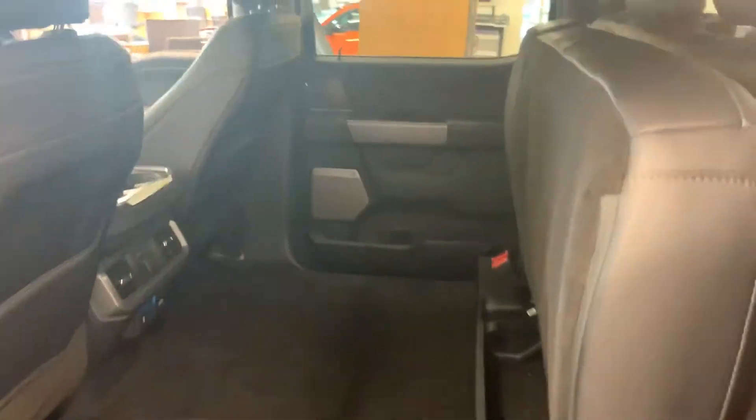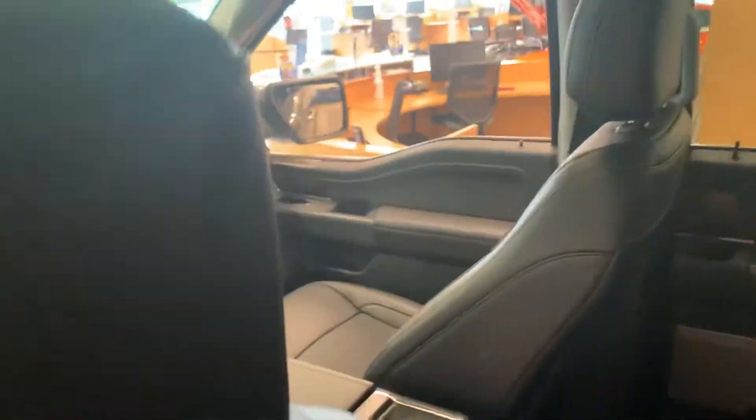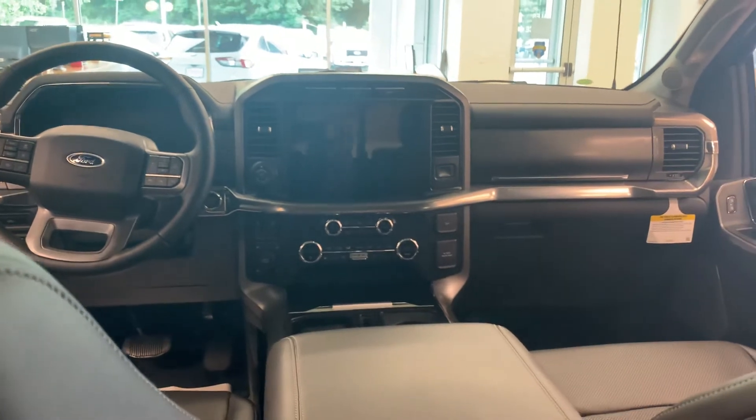Plenty of storage space when the seats are up in the back here, a lot of legroom and very comfortable for your passengers.